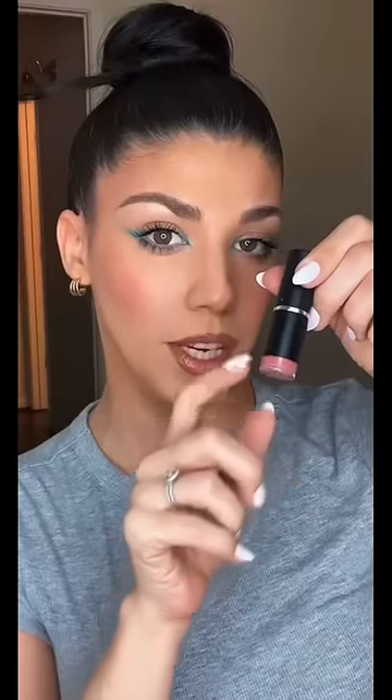I saw a hack about lipstick that shows the color at the bottom through the plastic. I did not walk — I ran to my makeup box, and it turns out I do have a lipstick like this. I want to see if this hack is real or not, because of the amount of lipsticks I've been throwing away.